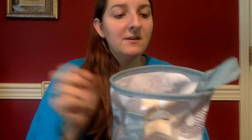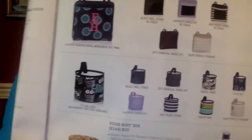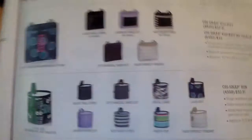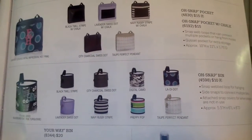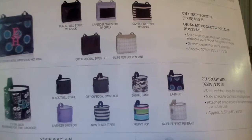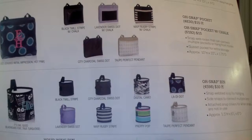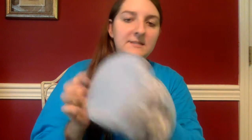So the available prints in this Oh Snap Pocket - these are the current prints that are available. I love this little owl print, it's one of the new prints for the fall. They're ten bucks, super cute. They have side snaps on each side so you can connect them to other bins if you want. That's the Oh Snap Bin!